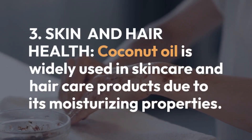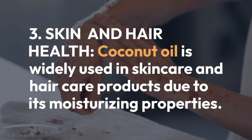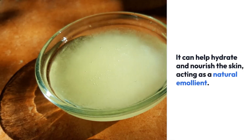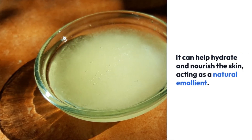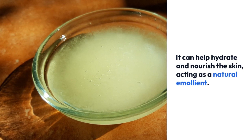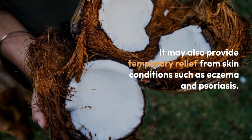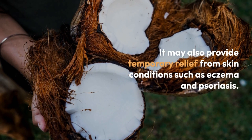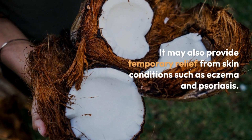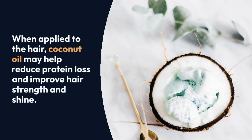Number 3: Skin and Hair Health. Coconut oil is widely used in skin care and hair care products due to its moisturizing properties. It can help hydrate and nourish the skin, acting as a natural emollient. It may also provide temporary relief from skin conditions such as eczema and psoriasis. When applied to the hair, coconut oil may help reduce protein loss and improve hair strength and shine.